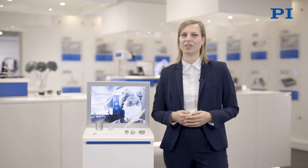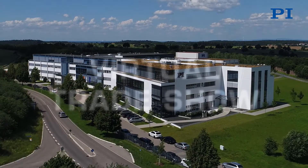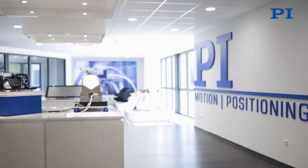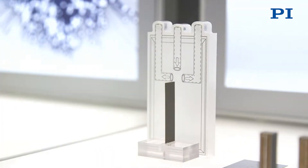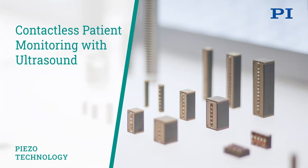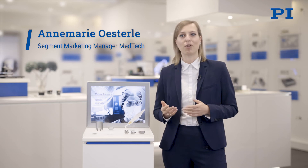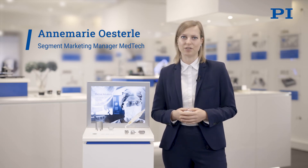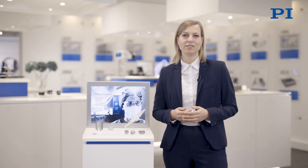Let's talk about sensor technology and how piezo-based ultrasonic transducers qualify for patient monitoring applications. Specific applications we want to talk about are flow measurement and air bubble detection — for example in infusion systems, pharmaceutical devices, or spirometry.